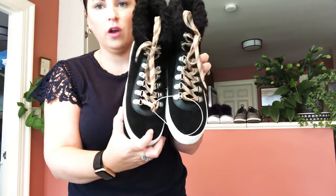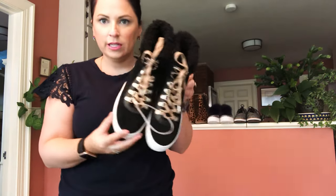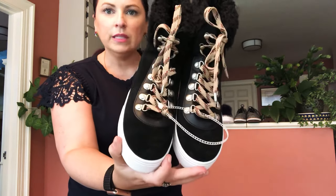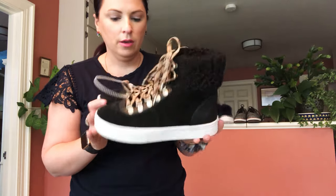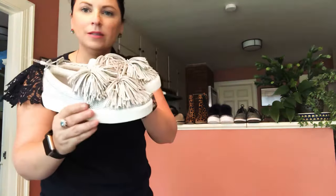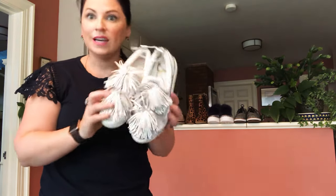I got two pairs of faux shearling high-top sneakers from Sam Edelman in two different sizes — really great for fall and winter, super cute. I also got Sam Edelman shoes with pom-poms on top — they're silver metallic with pom-poms, and who doesn't love a pom-pom? These are a size six.